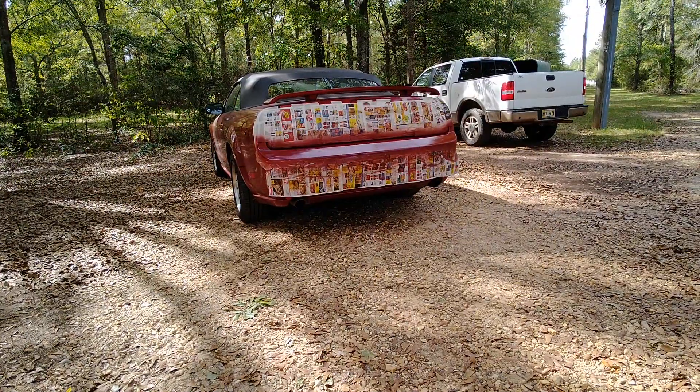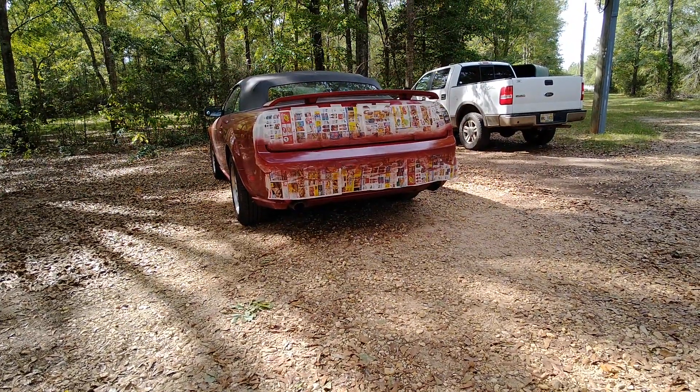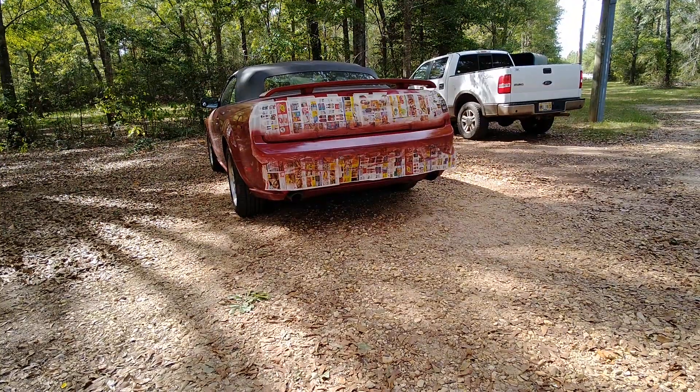All the clear coat was peeling. Somebody tried to redo it once and did a bad job. It was awful, so I had to do something.